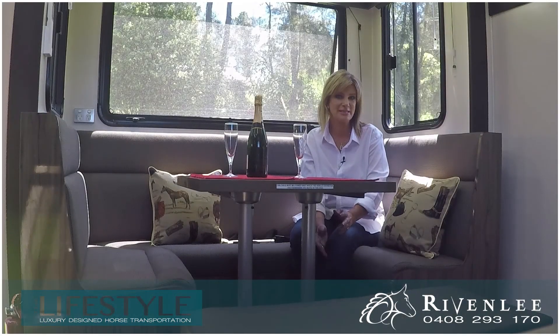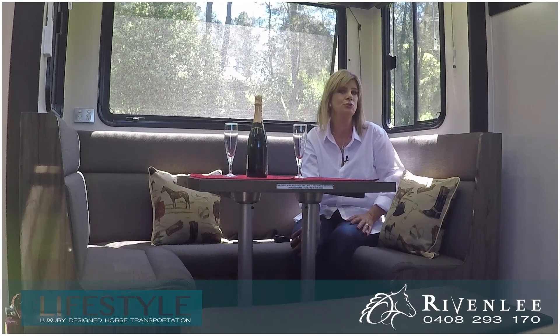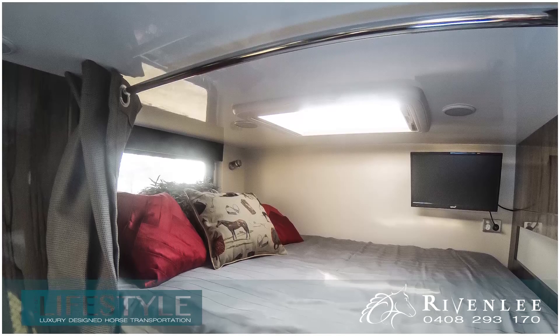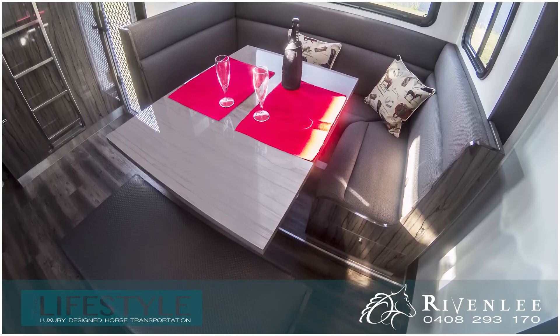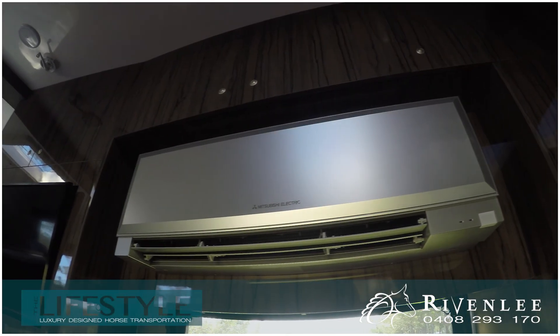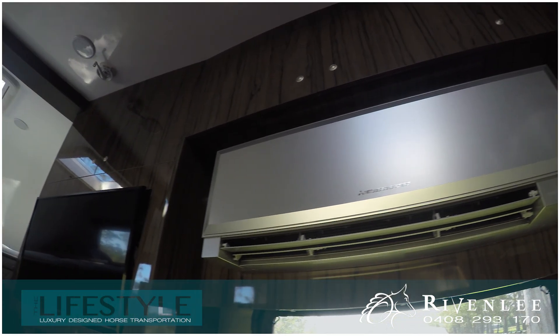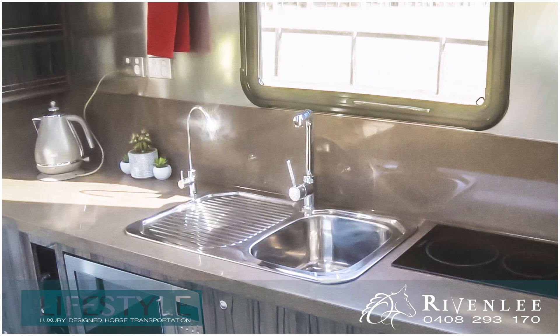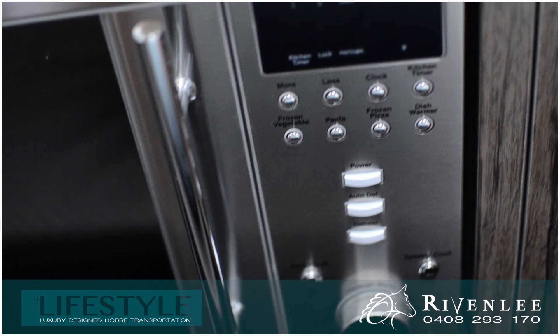The living areas are very customised and Rivenly cater to a huge range of design options. Five can sleep so comfortably inside, and there are an additional two beds if you'd like in the slide-out section. The kitchenette is presented with a large overhead television, reverse cycle split system air conditioner, wide Caesarstone bench tops and splash backs, stainless steel fridge and microwave.